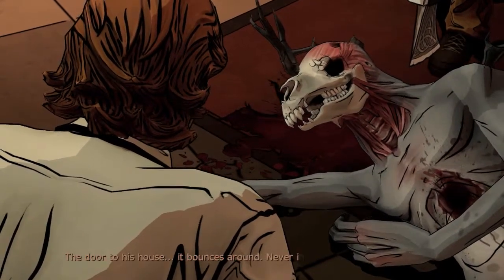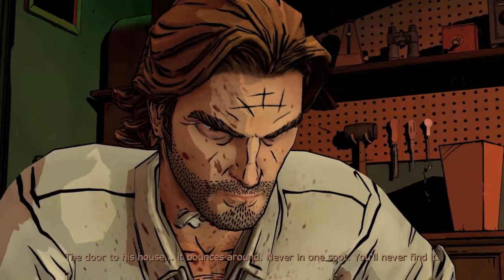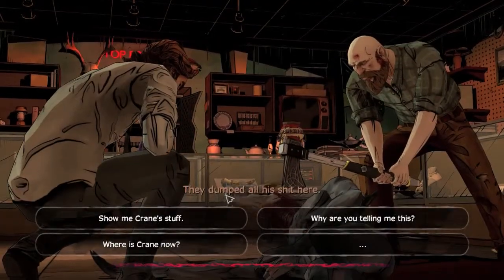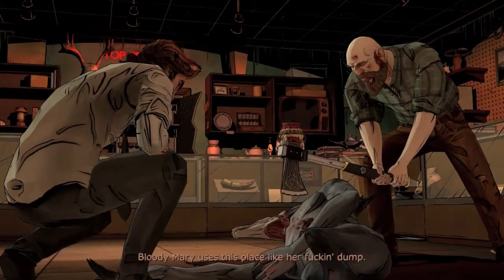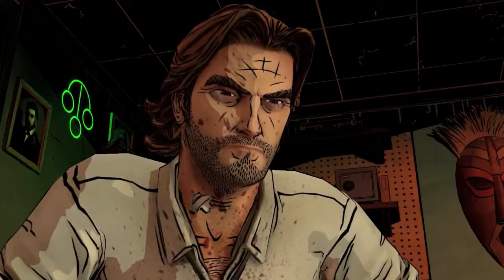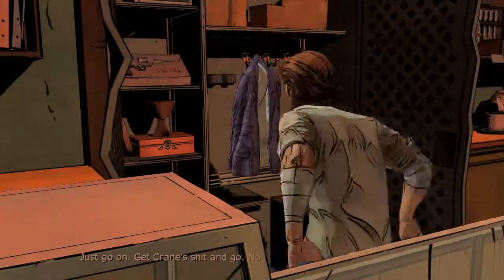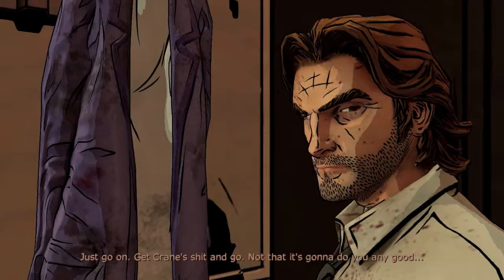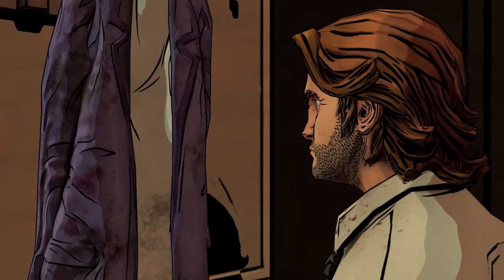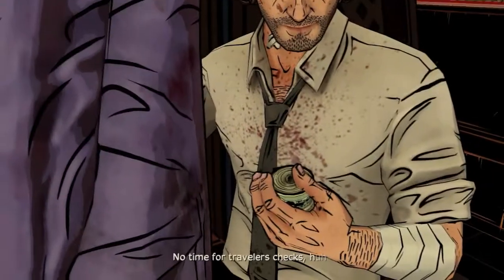The door to his house — it bounces around, never in one spot. You'll never find it. Even Crane had to use the magic mirror. Bloody Mary uses this place like a dump. Where's Crane's stuff? Where'd they put it? In back. Just go get Crane's shit and go — not that it's gonna do you any good. Crane's coat.